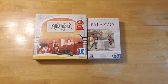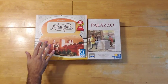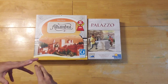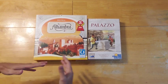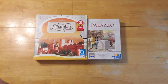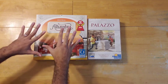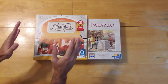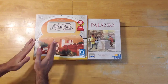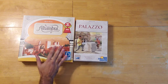The first thing we're going to compare is the components or the production quality. Alhambra has seen more reprints, second printings, and new upgraded editions. Just recently they had a really nice prettied-up edition with more garish colors, so it has that going in its favor. It has been a more successful game — it's the Spiel des Jahres winner for 2003. Palazzo has been more under the radar. Also, Queen Games versus Rio Grande Games.